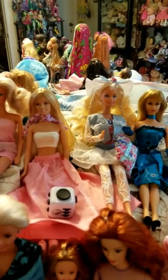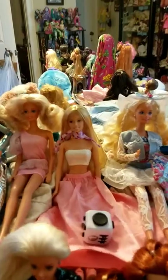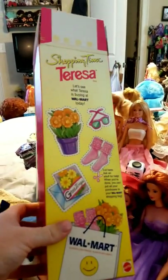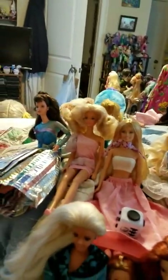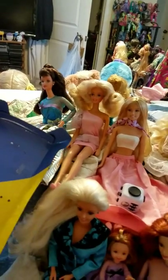Her hair is so soft. And another thing about the Teresa — on the back she has cutouts that you can put into her little bag. I'm probably not going to do that, but this is a reason for me to keep the box because of those. Oh, I forgot the shoes! They're little blue sneakers.